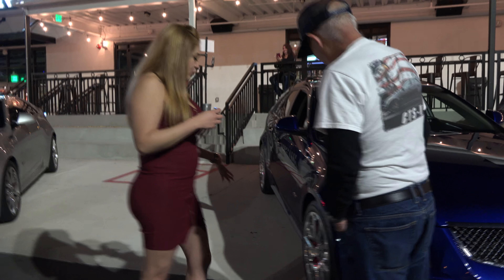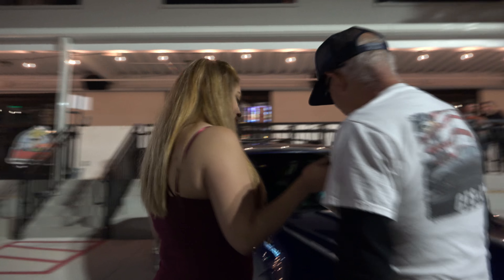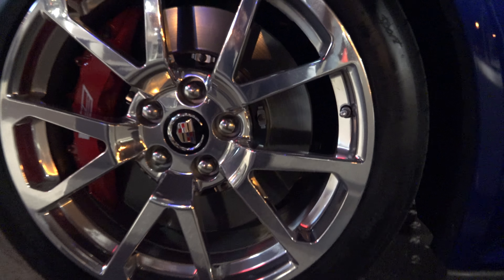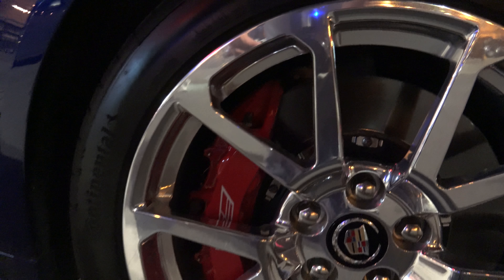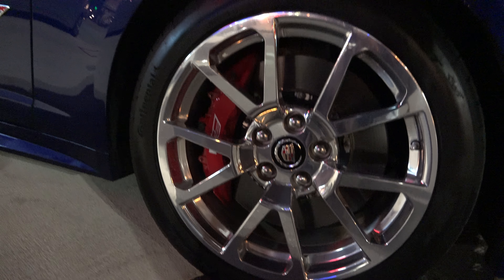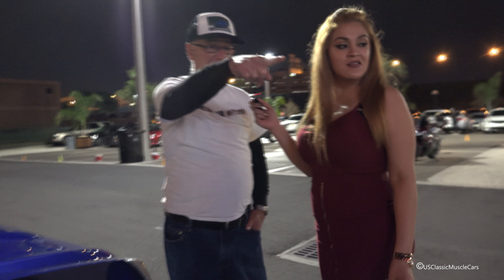Tell me a little bit about the rims and wheels of this car. The wheels are stock — it's the stock design, but the optional finish is polished aluminum. The other option is a satin black finish, and the red calipers are optional, but it comes with big Brembo brakes all the way around, because it was built to be a race car from the factory. They raced it for three years and I think it won two out of three years championship.